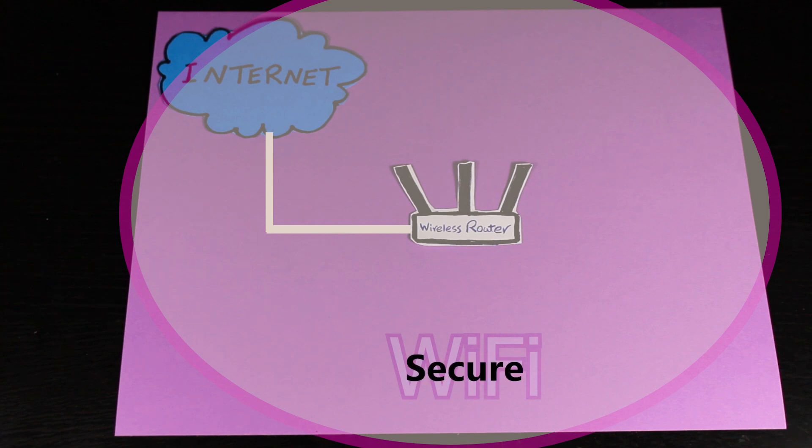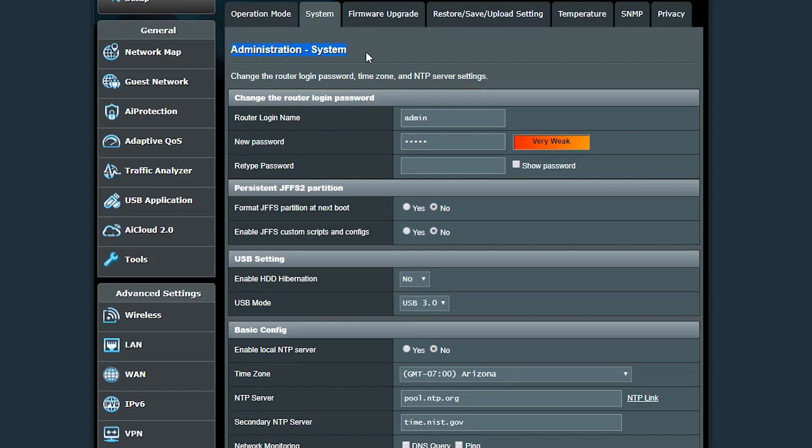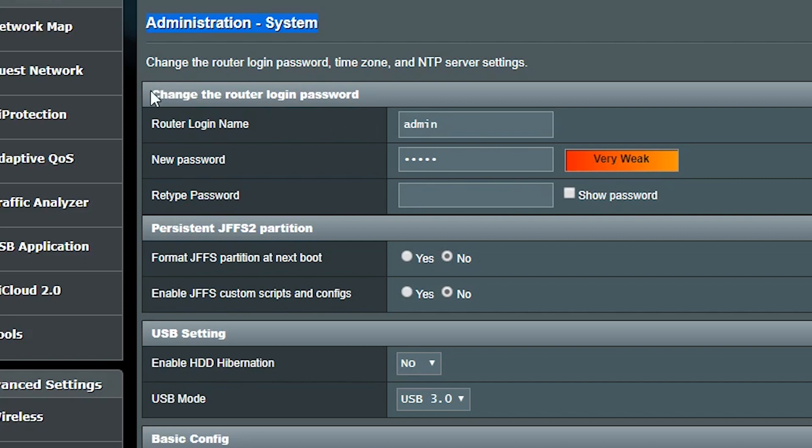So far we've talked about Wi-Fi security, but I also want to make sure the router itself is secure. That's why I always change the router's default username and password to something else — it's usually admin/admin by default, or admin with no password.